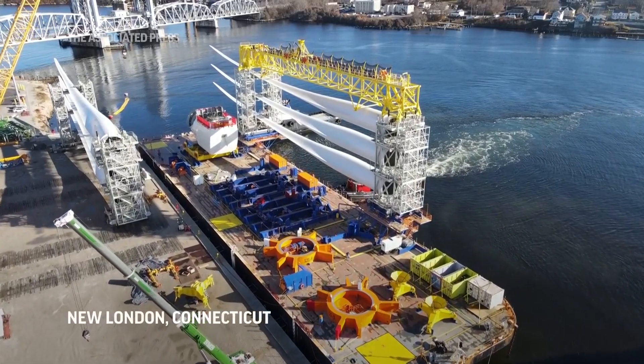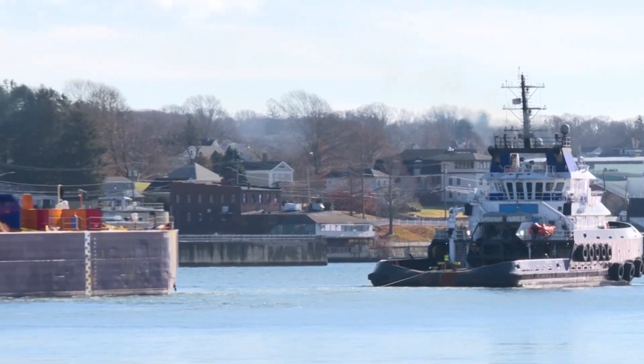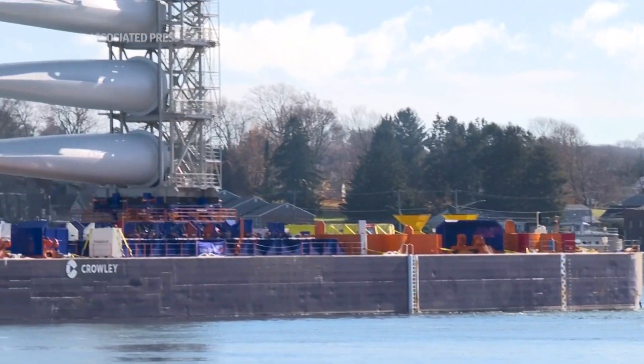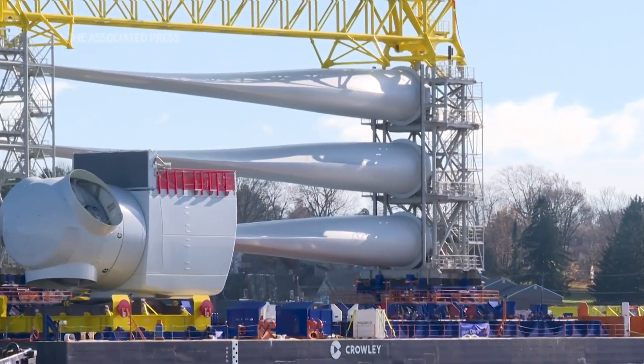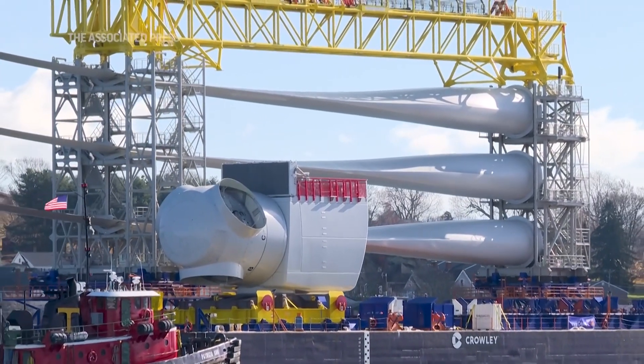Pieces of wind turbines are being loaded onto barges in New London, Connecticut and taken miles out into the Atlantic Ocean, where two energy companies, Ersted and Eversource, are assembling a wind farm with 12 turbines called South Fork Wind.